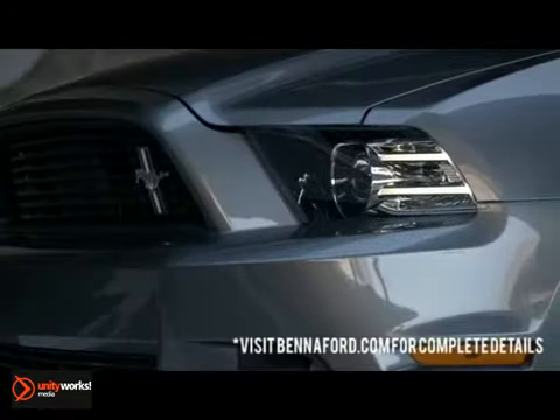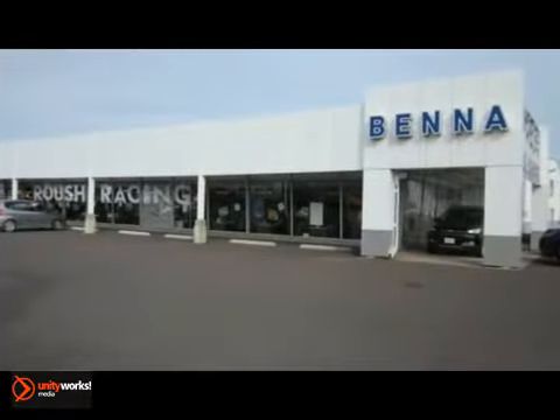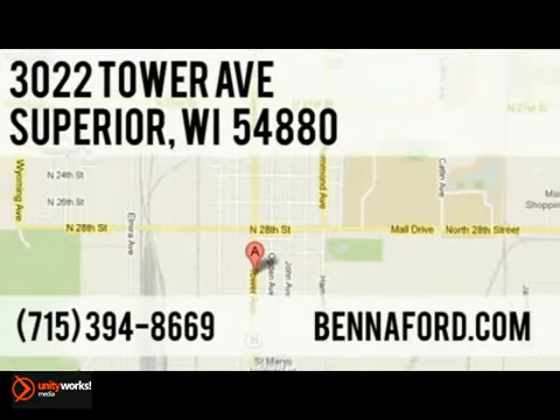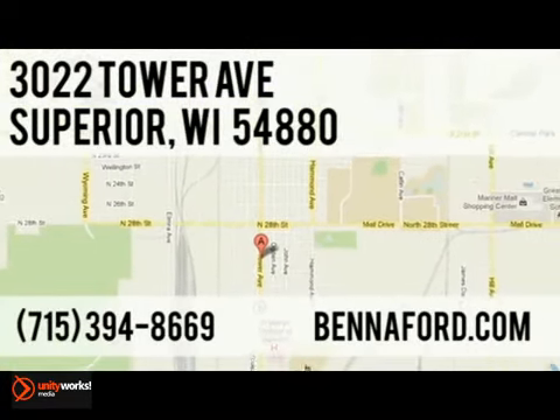And remember, every new and pre-owned purchase comes with a Holiday Gas Discount Credit Card. If it doesn't say Benna on the back of your vehicle, you paid too much. Call, click, or stop in today. We're conveniently located at 3022 Tower Avenue in Superior, Wisconsin.